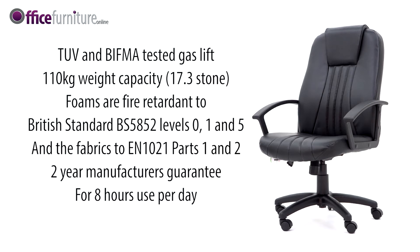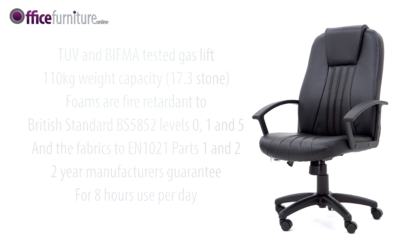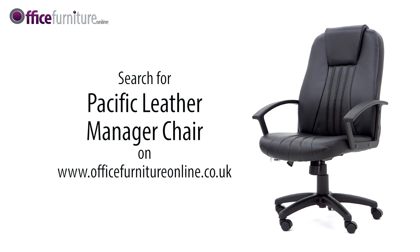Available from stock and delivered flat packed or fully assembled on a free next day or day of choice delivery service from Office Furniture Online.